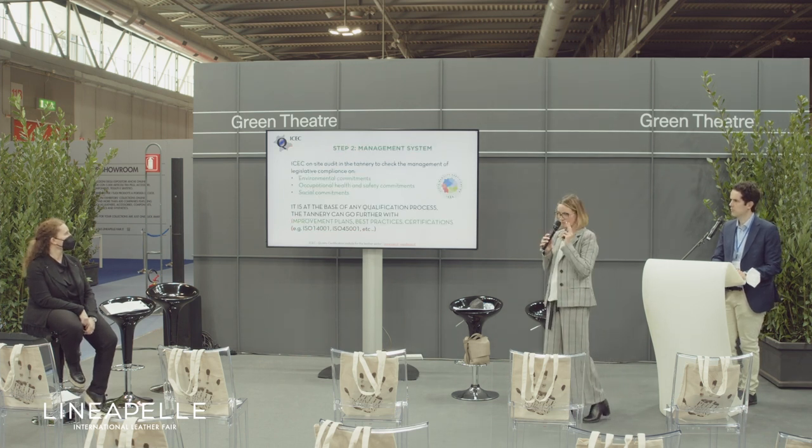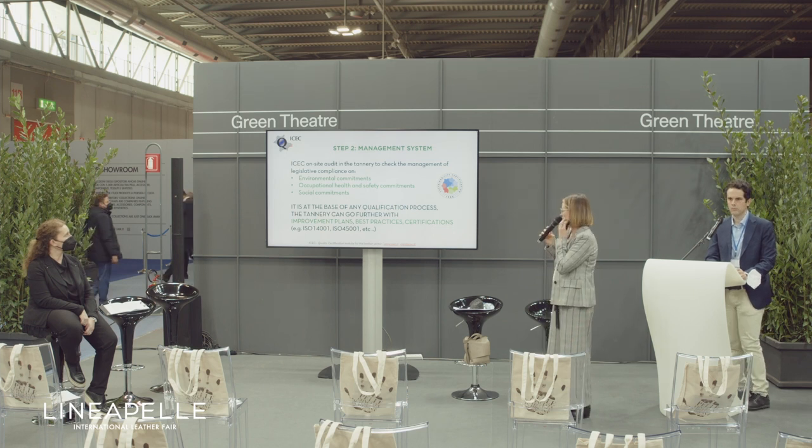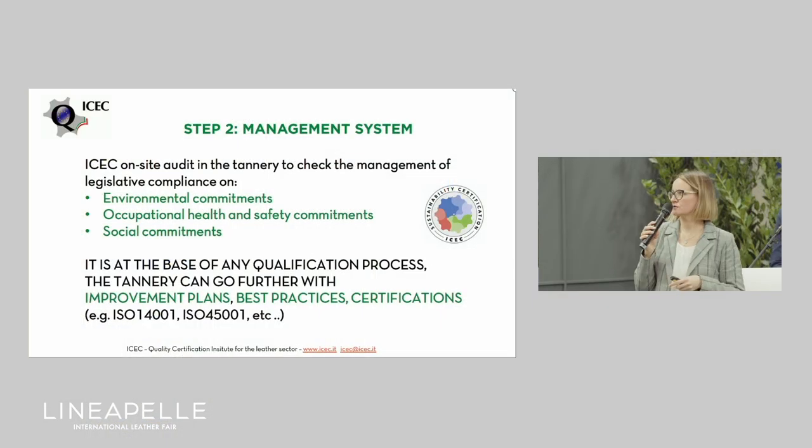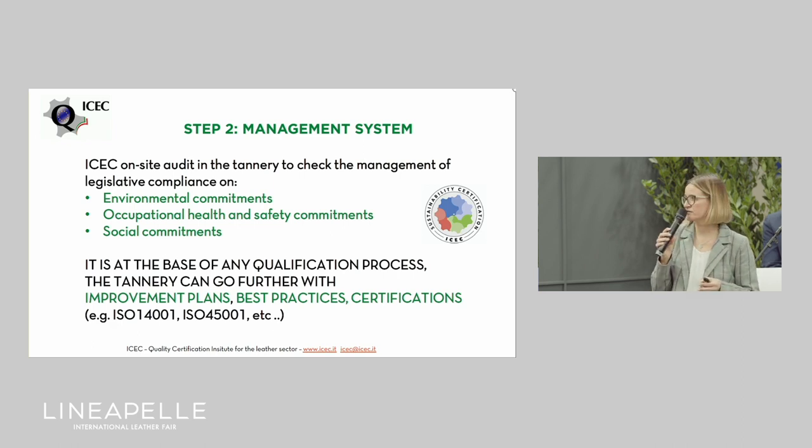Step two is related to the management system. We conduct an on-site audit in each company to check the management of legislative compliance related to environmental, social, and health and safety commitments. This kind of qualification should be considered the base of any qualification process — in fact, if a tannery wants to pursue ISO standard certification, we always start with checking compliance with legislative requirements.